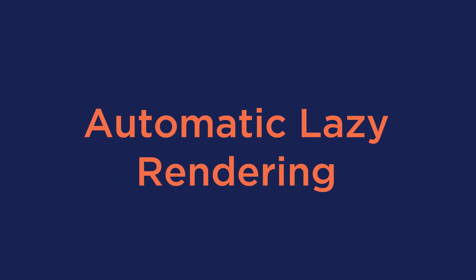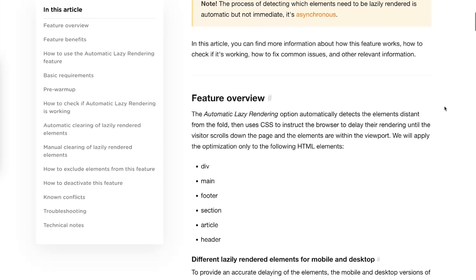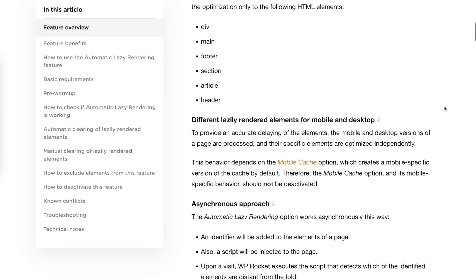Finally, you should know that there's another automatic feature that helps improve the LCP grade: the Automatic Lazy Rendering feature. With this option, WP Rocket tells the browser to focus on the rendering of the immediate elements on the page. These are the most important ways WP Rocket helps you improve your website's LCP grade and overall performance score. Now your visitors will almost immediately see how fast your site's elements load. Good luck!